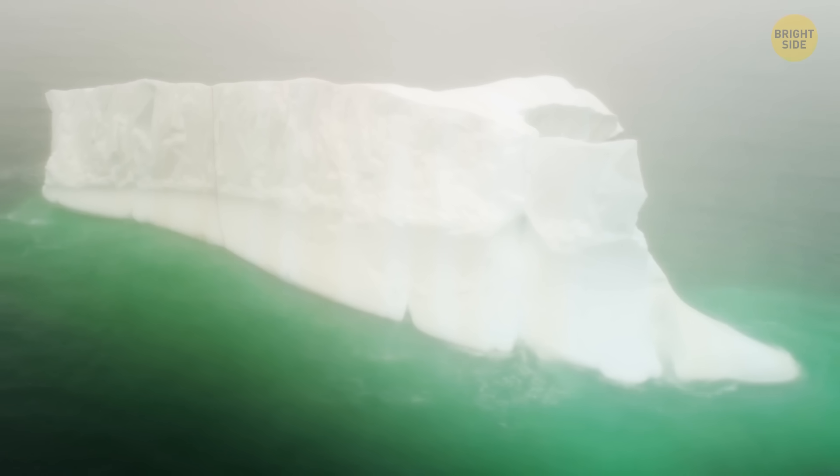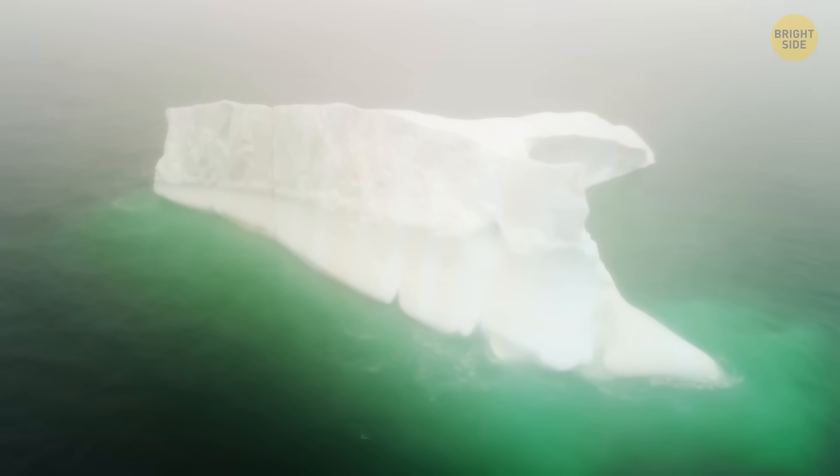But it was still a true monster. When the Titanic sank, the iceberg was 400 feet long, and more than 100 feet of its surface was above the water.